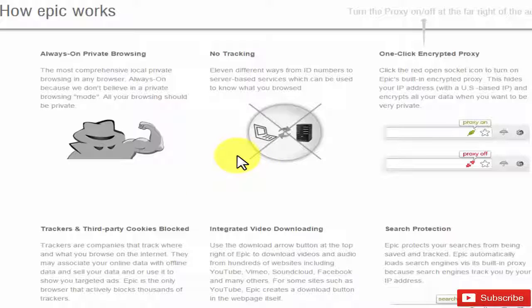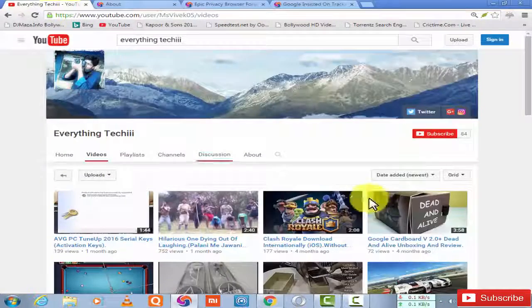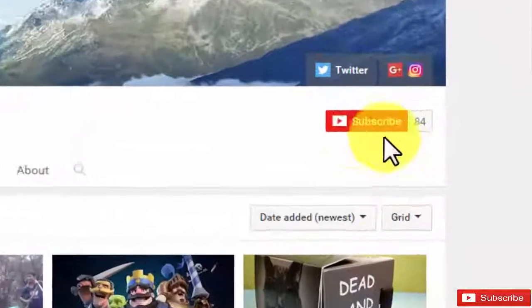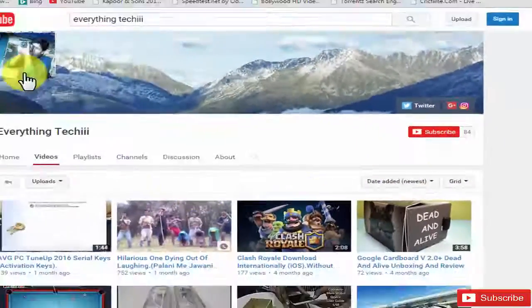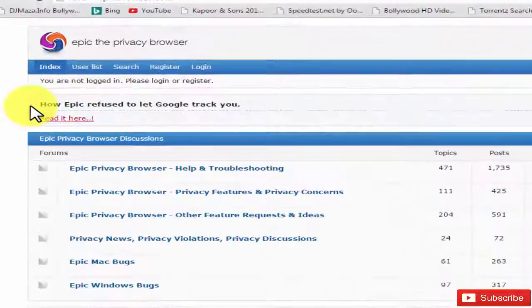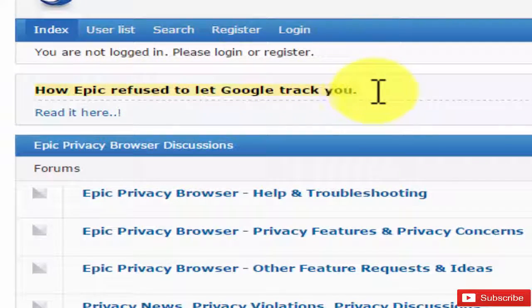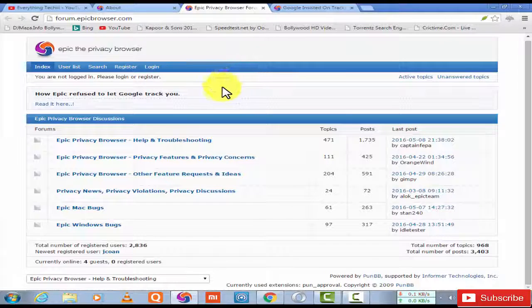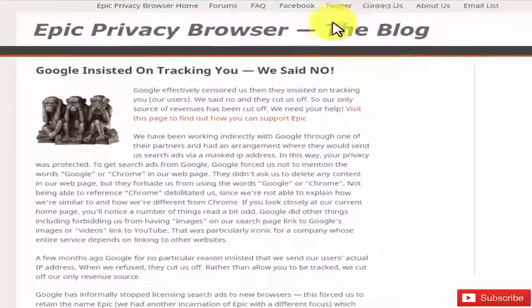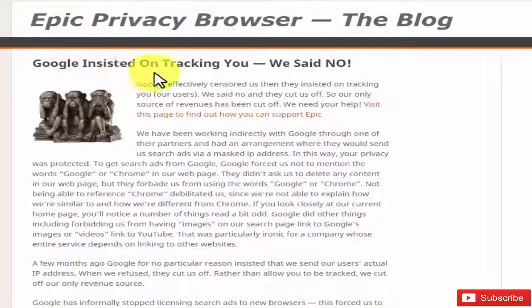This is the best browser I can recommend. Do subscribe to my channel — I have 84 subscribers, thank you subscribers! And with Epic browser, you can see how it prevents Google from tracking you. When you use Chrome, Google tracks you, but when you use Epic, no one will track you.